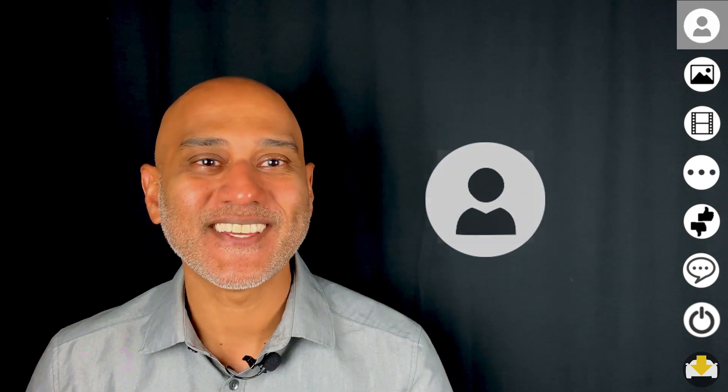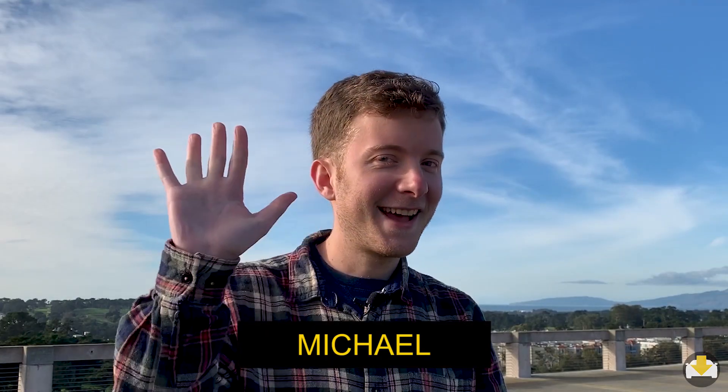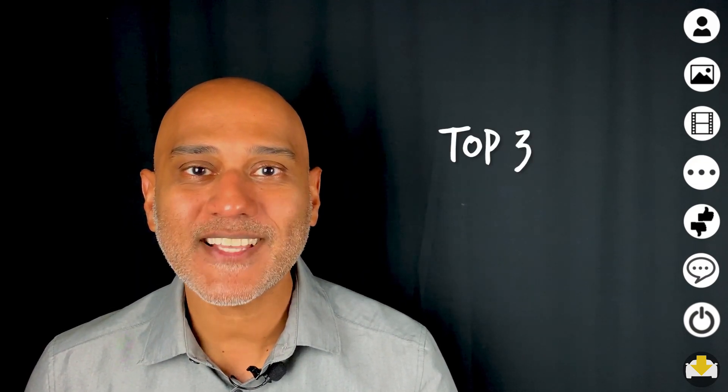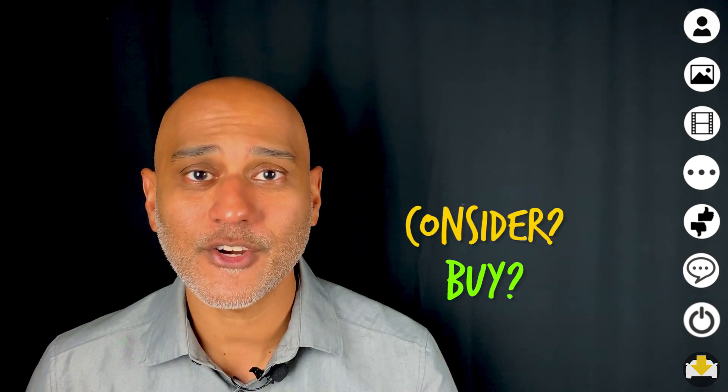Hi, I'm Mahesh. Let's meet the owner of the Prius C. Hi, I'm Michael. Today we'll take a detailed look at the car, find out Michael's top three likes and dislikes, and discover if he recommends you buy, consider, or skip this car. Let's go for a spin.